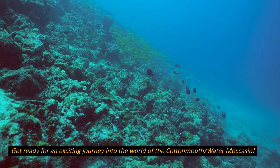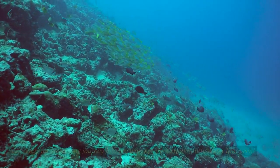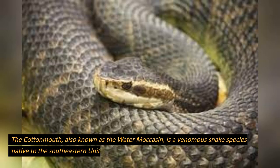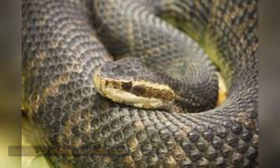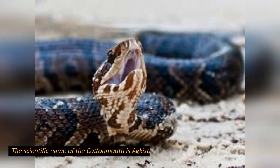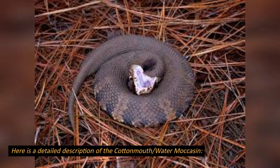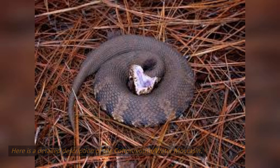Get ready for an exciting journey into the world of the cottonmouth, water moccasin. The cottonmouth, also known as the water moccasin, is a venomous snake species native to the southeastern United States. It belongs to the pit viper family, Viperidae, and the genus Agkistrodon. The scientific name of the cottonmouth is Agkistrodon piscivorus.